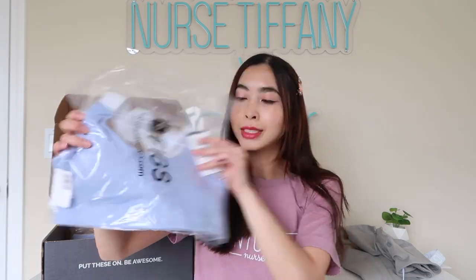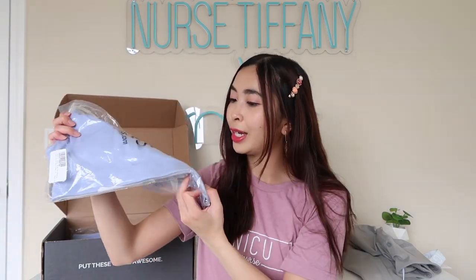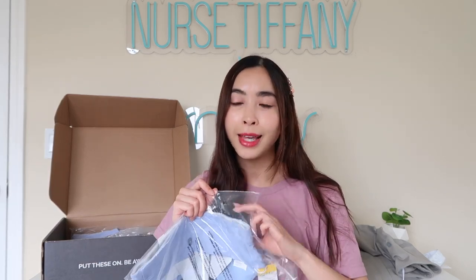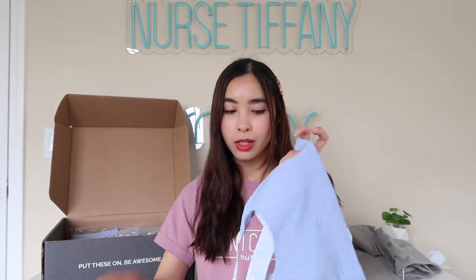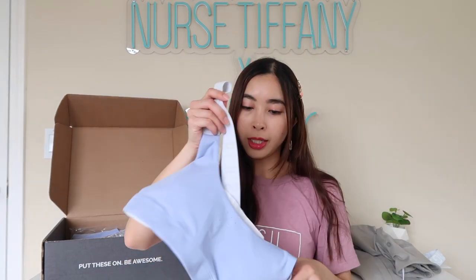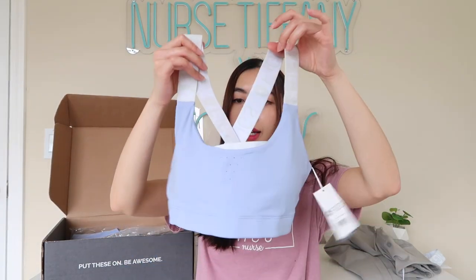And then I also got it in this blue color as well. I am obsessed with the color. I never thought I'd be the kind of person that would want to wear activewear in bright colors — I'm always like black everything. But I felt like I just had to get it in color. So this is the sports bra. It's the same material as the other one, and I also got it in a small as well.